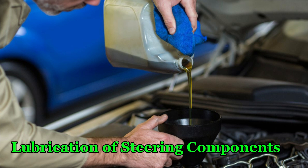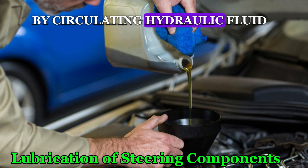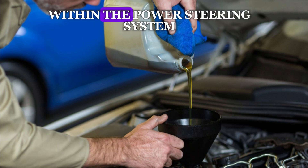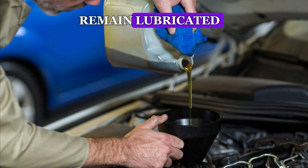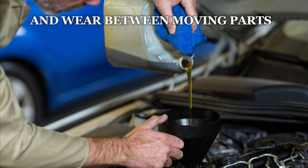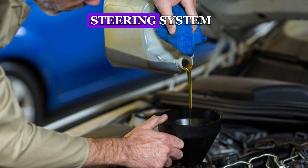Number 4: Lubrication of Steering Components. By circulating hydraulic fluid, the steering pump ensures that various components within the power steering system, such as the steering rack and gear, remain lubricated. This lubrication reduces friction and wear between moving parts, contributing to the longevity and reliability of the steering system.